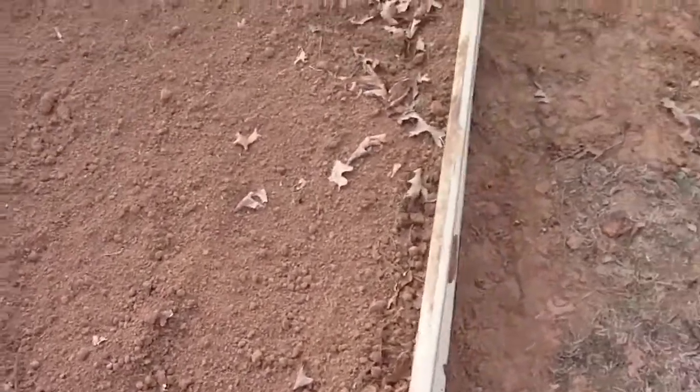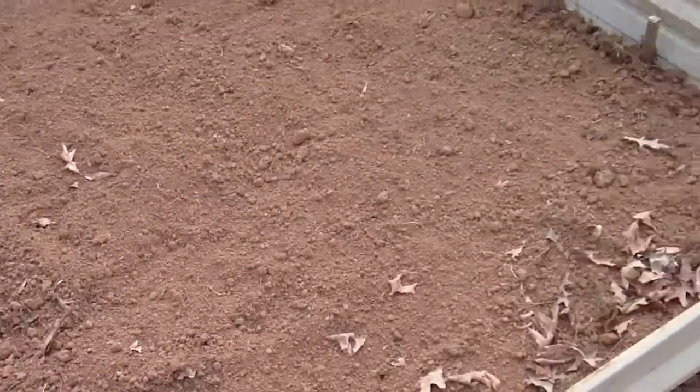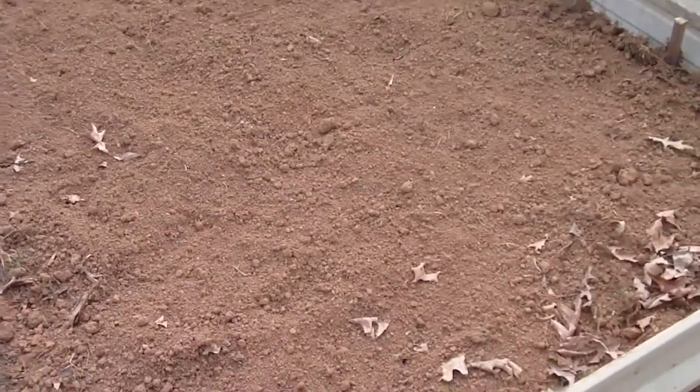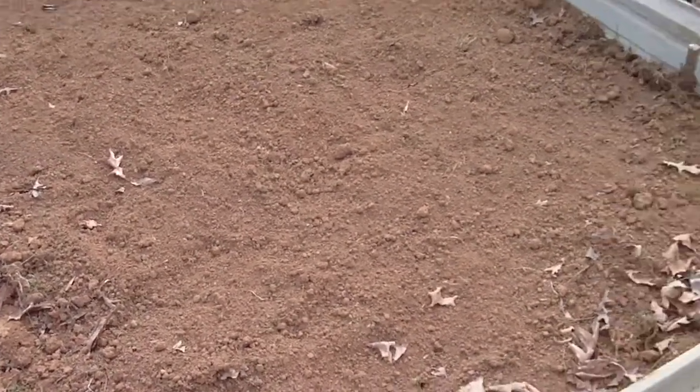It took a lot of work. I had to dig it with the shovel and then I took that little bitty old electric tiller I got and tilled it up. It only tills the surface, so I'll be getting back in there turning it again with the shovel because I've got quite a bit of compost I want to put in there that's ready.